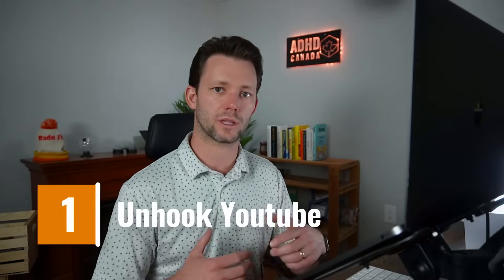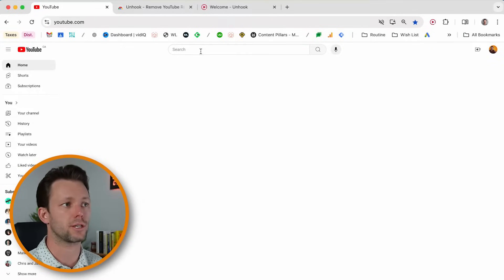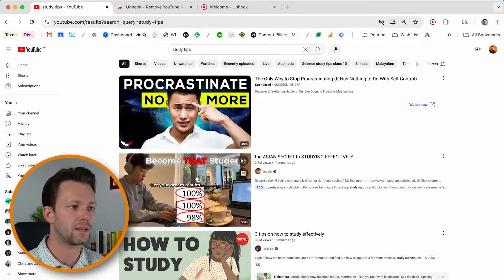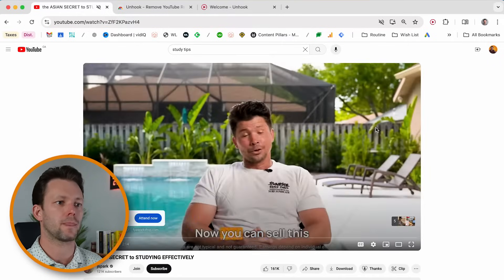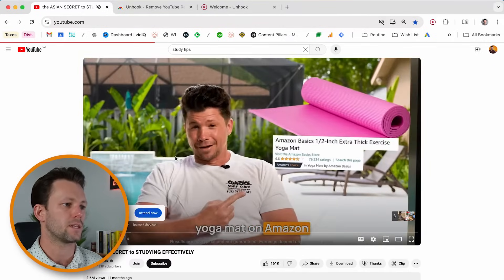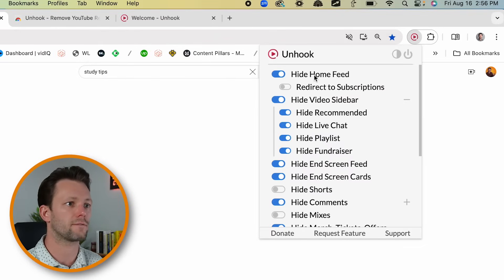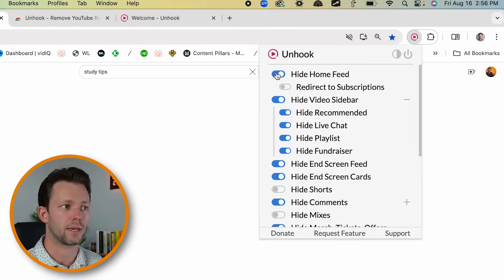One of the biggest demons I've wrestled with in life has been YouTube. But now when I go to YouTube, you can see there's nothing here. I can still search for and find and watch whatever I want, but there's no recommended videos, no comments, and not even a home feed. This is all thanks to an extension called Unhook YouTube, and it simply allows me to toggle off and on the various elements of the page.